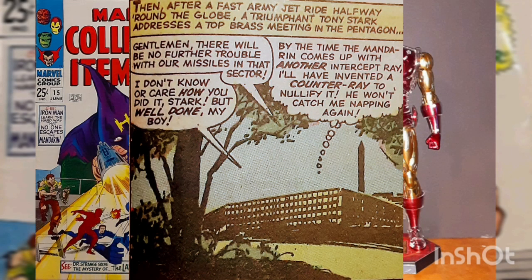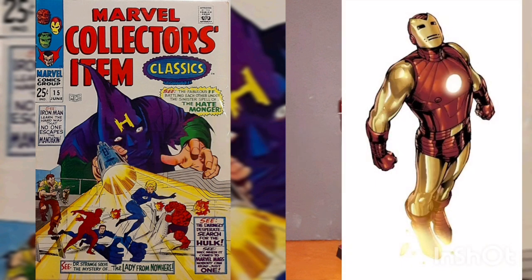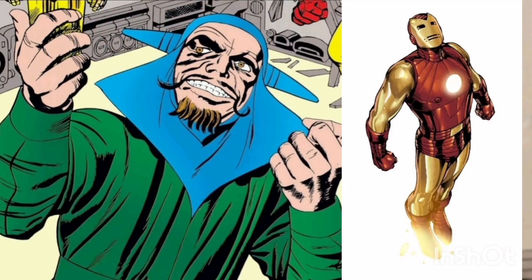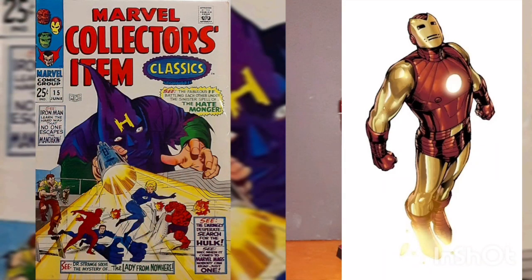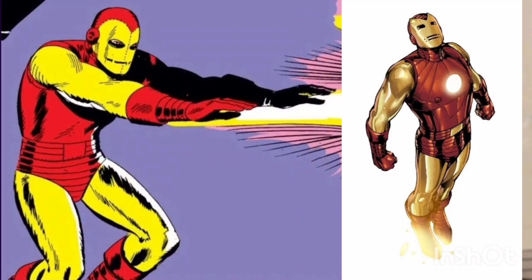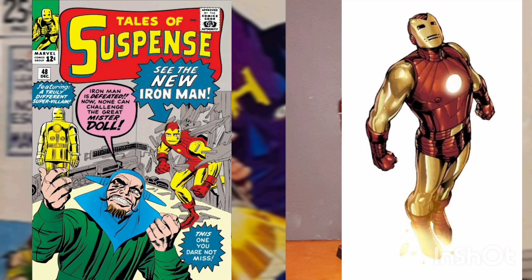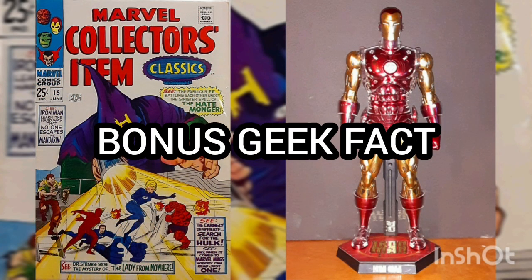Geek fact: Tony Stark was regularly using his Model 2 armor by this story. After a disastrous battle with the criminal Mr. Doll, he realized the Model 1 was too cumbersome and caused excessive energy usage just to sustain its own weight. He designed the sleeker, lighter Model 2. By this issue of Tales of Suspense, he'd already designed the more comfortable rounded helmet tips you see here and in my collectible. The Model 2's first appearance was in Tales of Suspense issue number 48, with the cover date of September 1963.